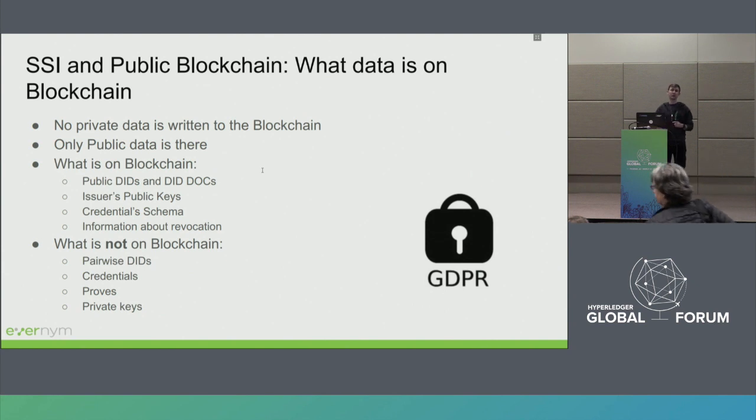What is never written to the blockchain are pairwise DIDs — the peer-to-peer communication that was discussed earlier. Credentials themselves, proofs — these never go to the blockchain. And of course, private keys.